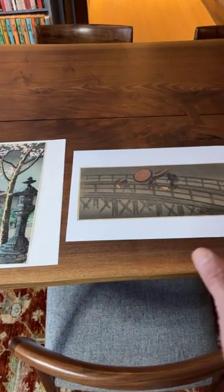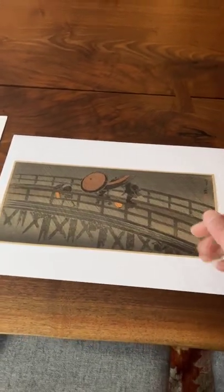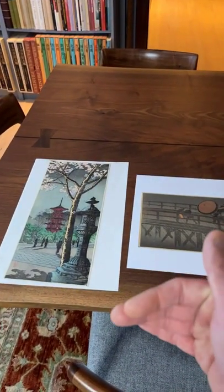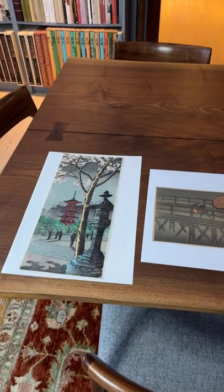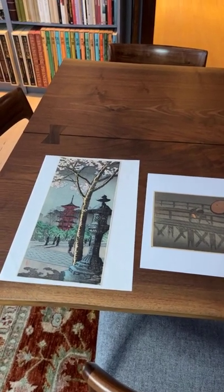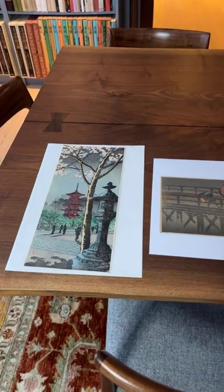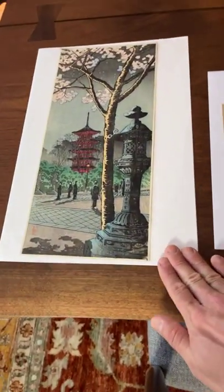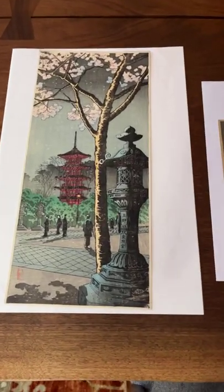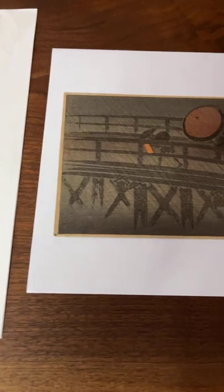Harawaki was an interesting artist because he certainly experimented and produced wonderful designs in these formats. He also produced prints in Oban size format, prints that were even half the size of this Tanzaku as long strip designs, and then Dai Oban size and double Oban size prints as well. His body of work varied greatly in terms of size and format. When I think about Shin Honga artists, he's the one who experimented most with different formats, and I think he was really successful in every single format.